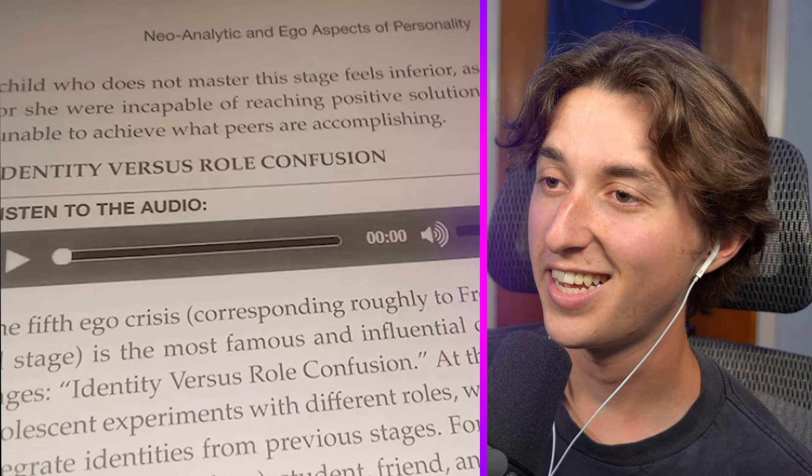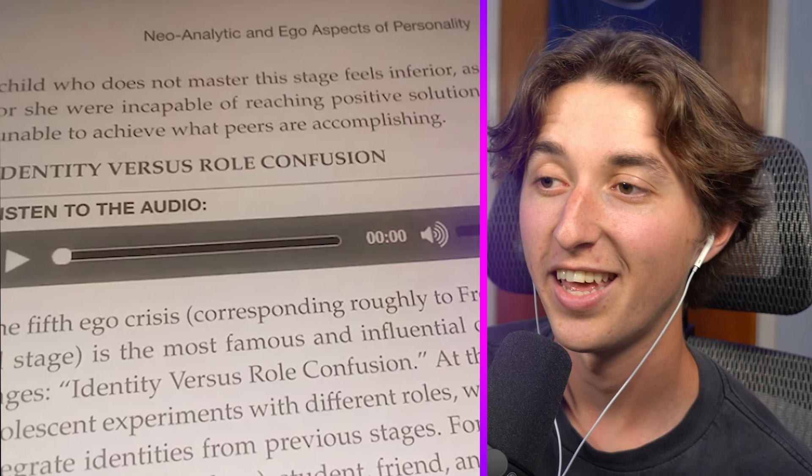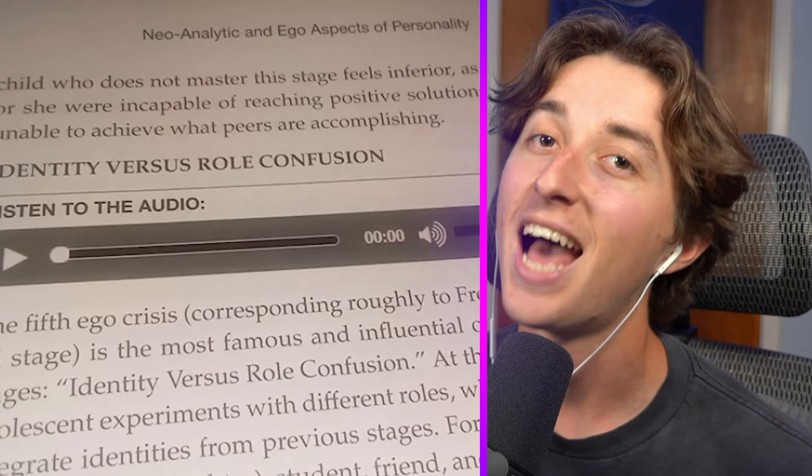This one is close to not being a design fail — it says 'listen to the audio' and you can push play. Wait, it's on a piece of paper and it's just printed there. Why would you print that on a piece of paper?